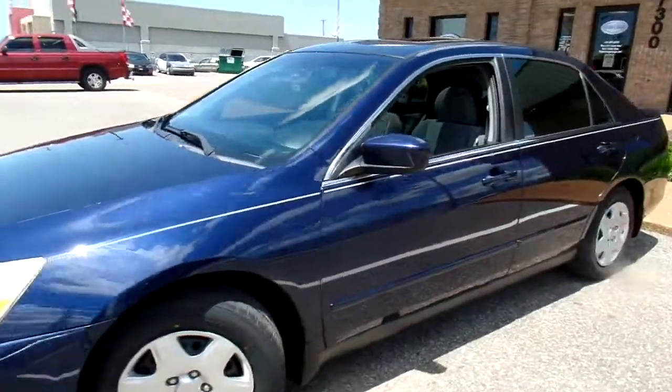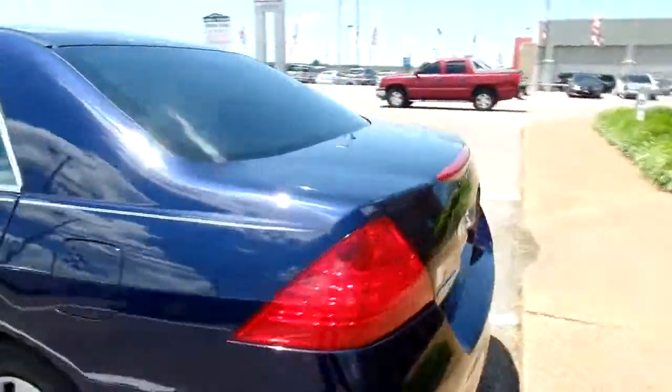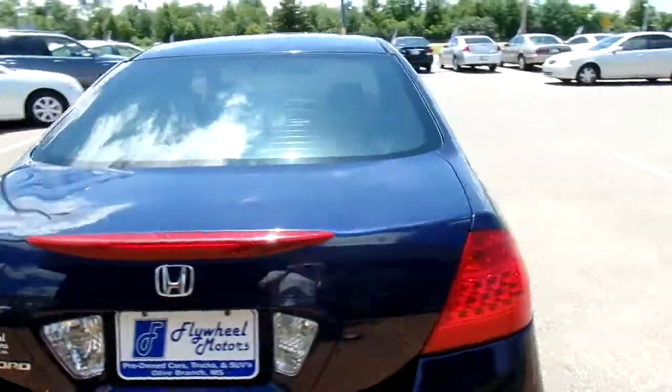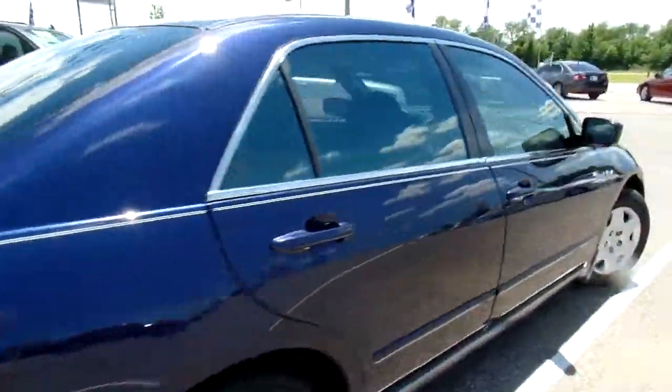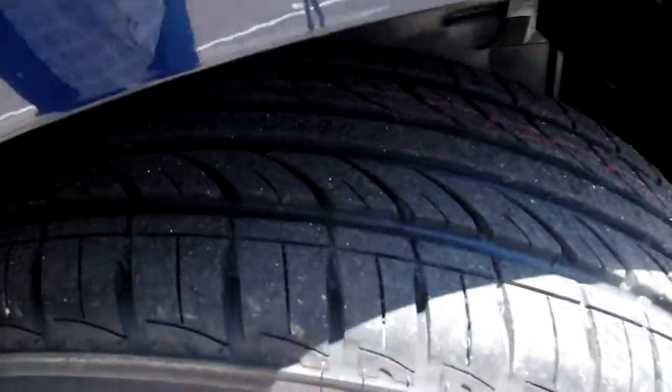I'm going to give you a good look at the outside. Nice tint on this one. Also this Accord has a brand new set of tires on it. I'm going to give you a look at the tread here — nice and deep.